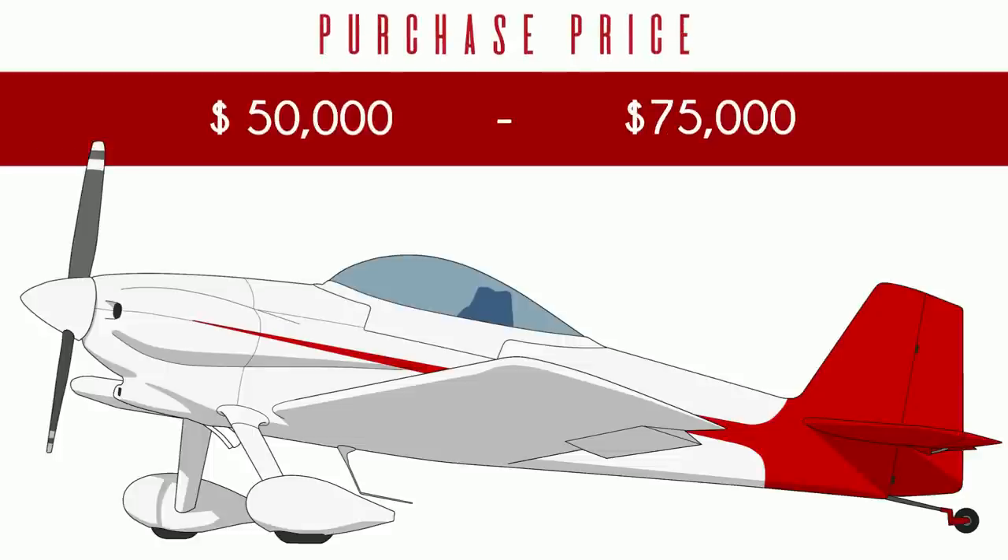The RV-3 is the only single-seat kit that Vans ever sold. Not as many people are interested in a single-seat airplane, and the price reflects that. You can still buy an RV-3 kit and build it, but demand is light, they don't produce the kits very often, and lead times are longer than the average bear.